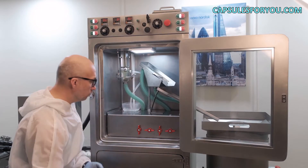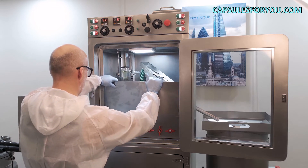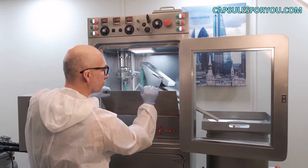We ship our equipment to any country, including the former Soviet Union countries, the US, Canada, Europe and around the world. We have well-working delivery channels and friendly companies that will help us with customs clearance in your country. At any time, our specialist will come to you and tell you how to arrange the CBD oil capsules production business in the best way.